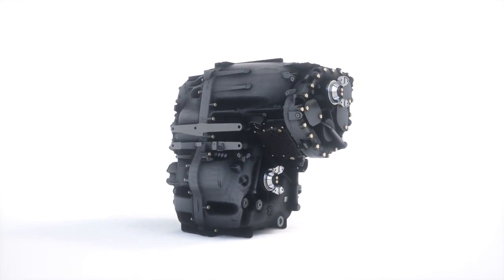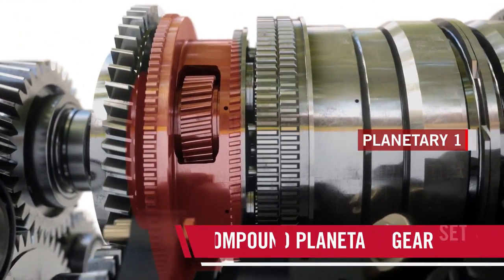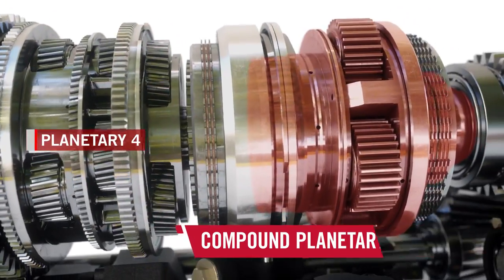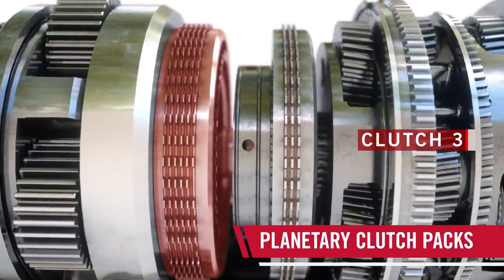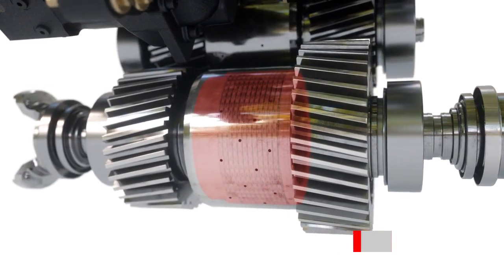Using a compound planetary gear, the CVX Drive provides seamless power transfer through four mechanical ranges for continuously variable speeds and peak mechanical efficiency. The compound planetary output ensures power transfer is continuous from speeds as slow as 3 feet per minute up to transport speeds of 25 miles per hour.